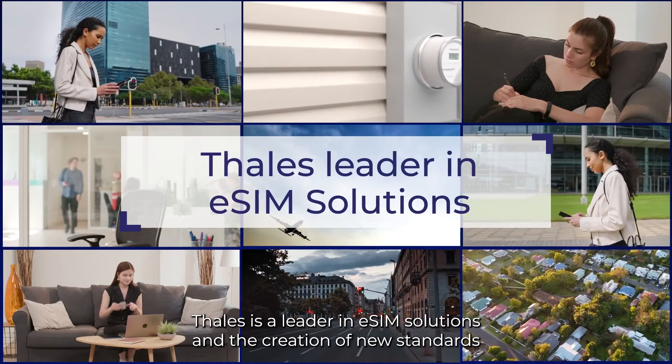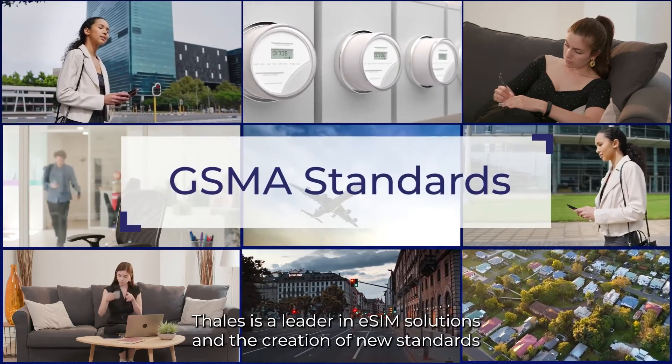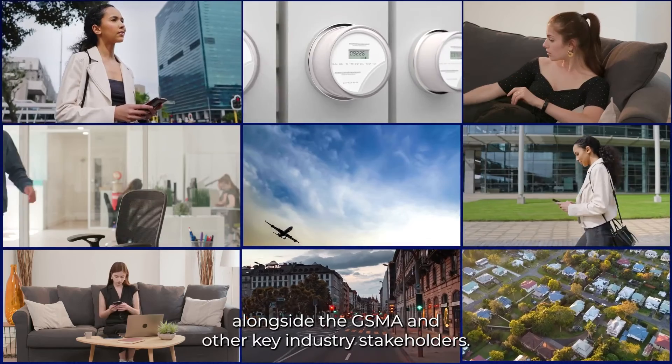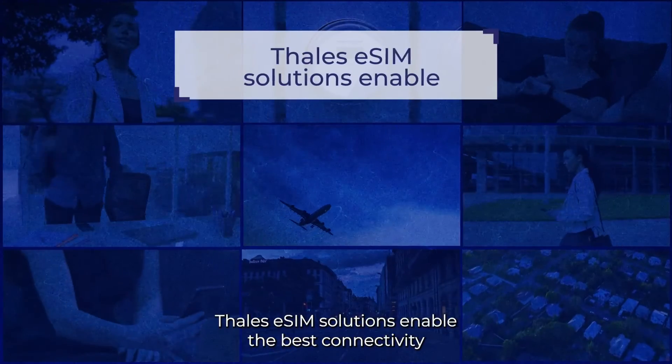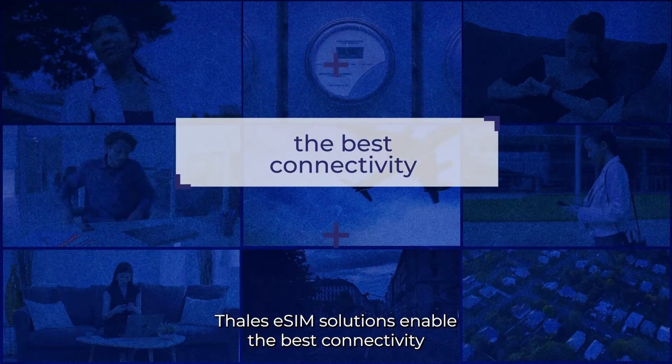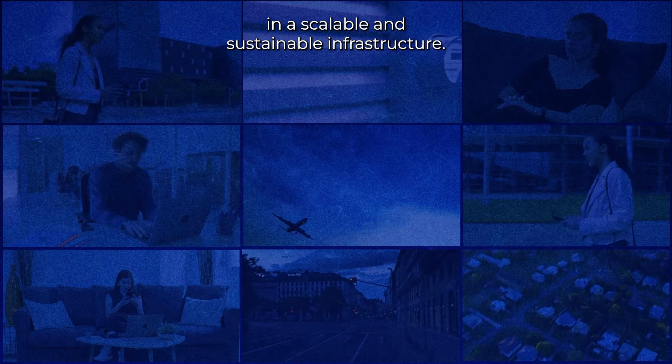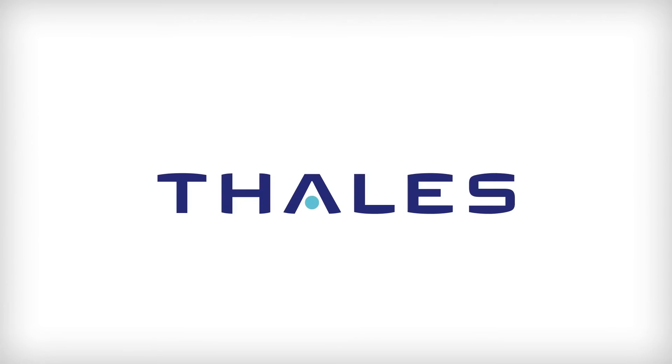Thales is a leader in eSIM solutions and the creation of new standards alongside the GSMA and other key industry stakeholders. Thales eSIM solutions enable the best connectivity in a scalable and sustainable infrastructure.